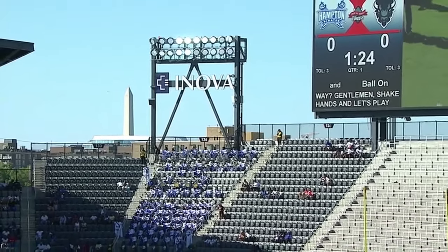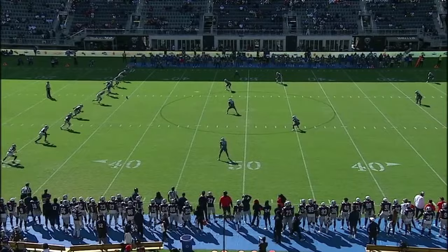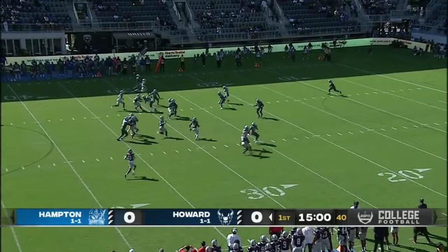Service Classic from Audi Field here in Washington, D.C., here in our nation's capital. And on the return, and already, Dorian Moultrie.